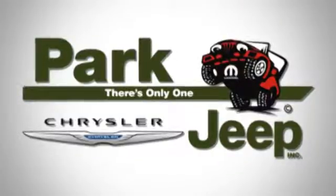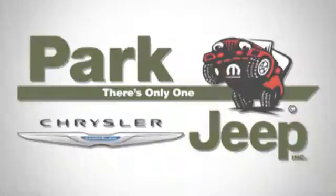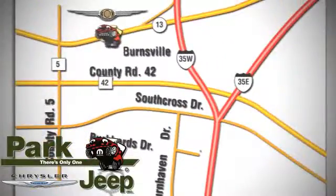Discover Park Chrysler Jeep today. We're conveniently located at 1408 West Highway 13 in Burnsville, Minnesota, just off 35W.